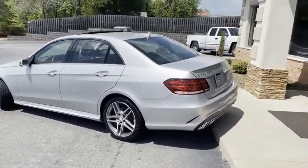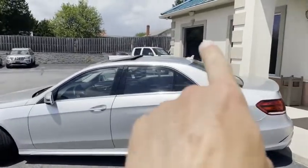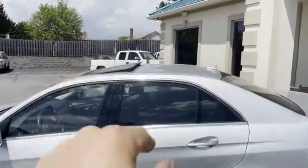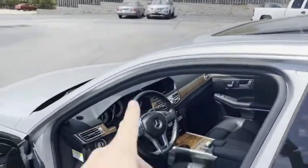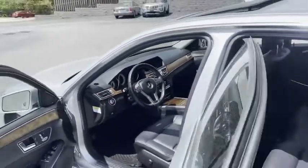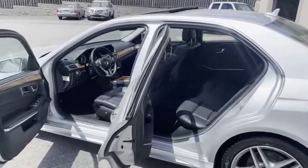Conover location. Carfax certified, zero accidents. Does have Sirius satellite radio, sunroof, blind spot monitoring, navigation, heated seats, dual climate control.